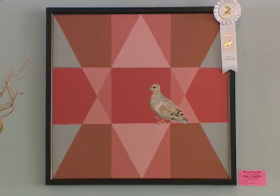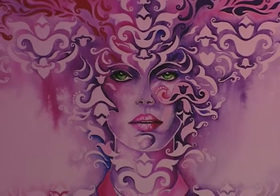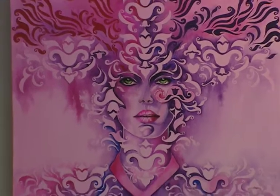We wanted to pair up with an organization to have art serve a bigger purpose and be more involved with the community. The idea of having artists explore various themes using pink as their predominant color was fascinating, and it gave them a new challenge.